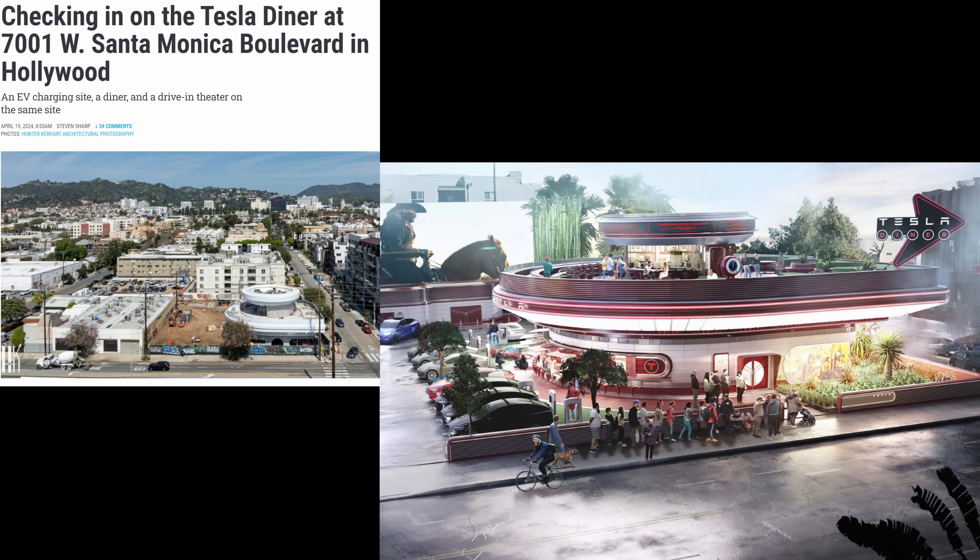Much of HBO's dystopian robot series Westworld was filmed at the same location. Might Tesla's Optimus bots make an appearance? The studios aren't far from the Tesla Diner and Drive-In Theater, which appears to be nearing completion. Might the two coincide?